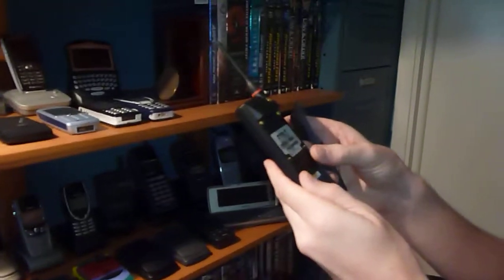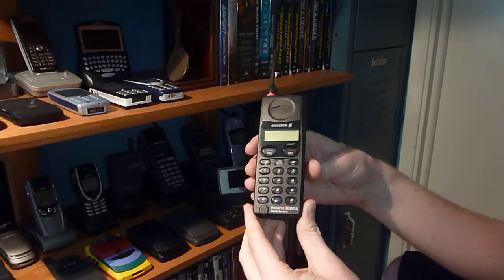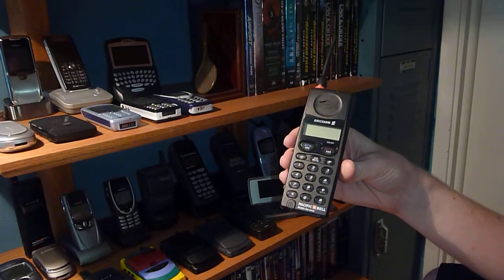This is the Ericsson CH388 — really cool phone. I just got these unlocked. This and the CF388 are basically the same phones, but the CF has a flip-down cover. I'll show you guys that one as well.